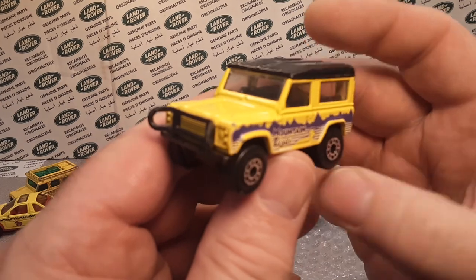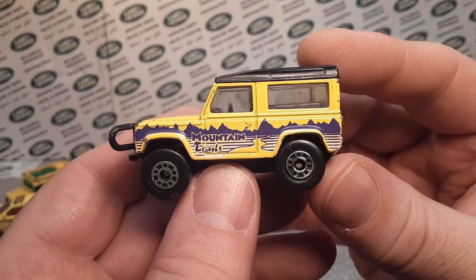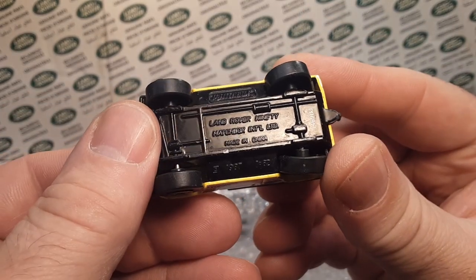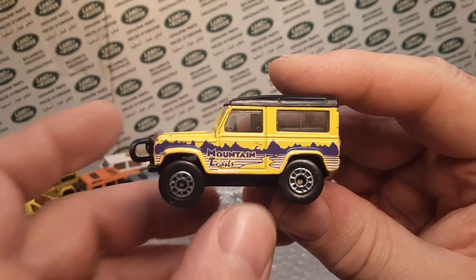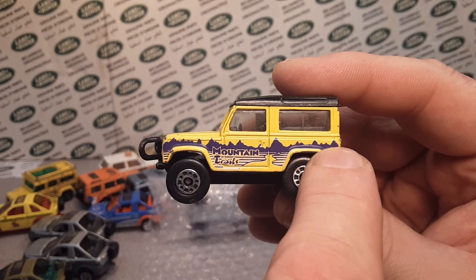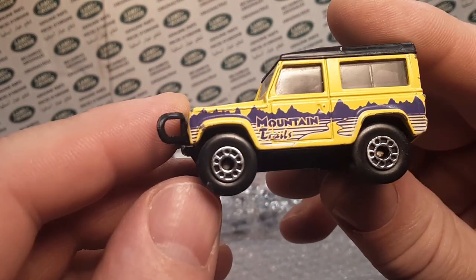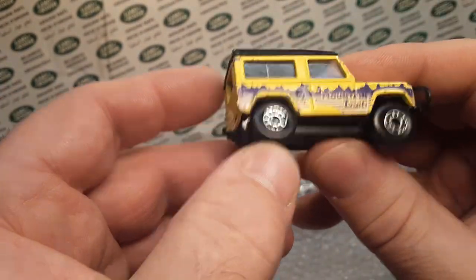Here's a beat up one — oh my goodness gracious. Got the bull bar on this one, that's for sure. So this is the Land Rover 90 — spelled out '90' — with the China base, the mountain trails. You got to watch the mountains — they can be this lighter purple or dark purple, and that is a variation. They came out in two different years.